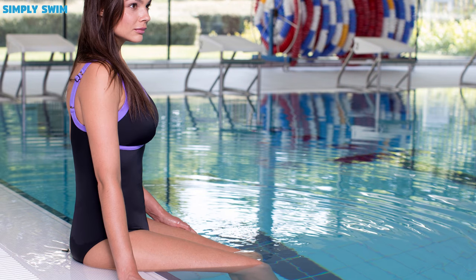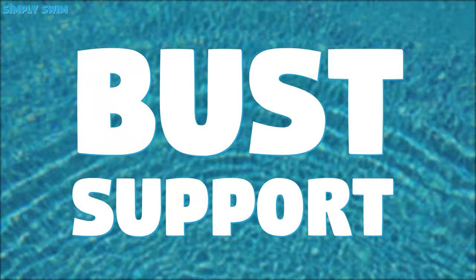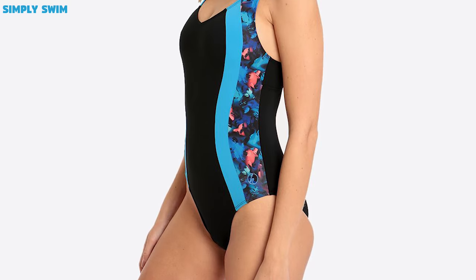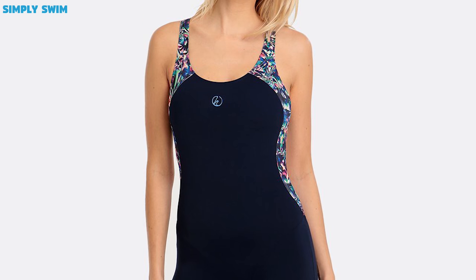Female swimwear: We have 7 new styles for women this season, so let's break them down. Bust support — the name says it all really. Our new Halo Climb range offers bust support for all styles of swimwear, from knee suits, tankinis and your standard swimsuit.